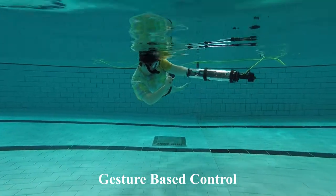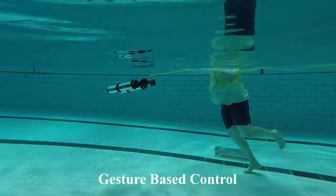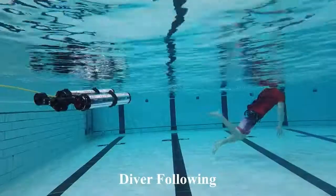With a depth rating of 100 meters, a maximum speed of 1.5 meters per second, and a typical battery life of two and a half hours, LOCO is an AUV designed to lower the barrier of entry into the world of underwater robotics research.